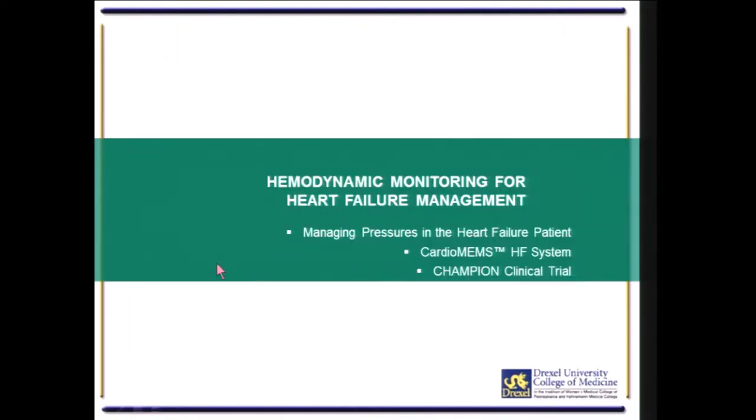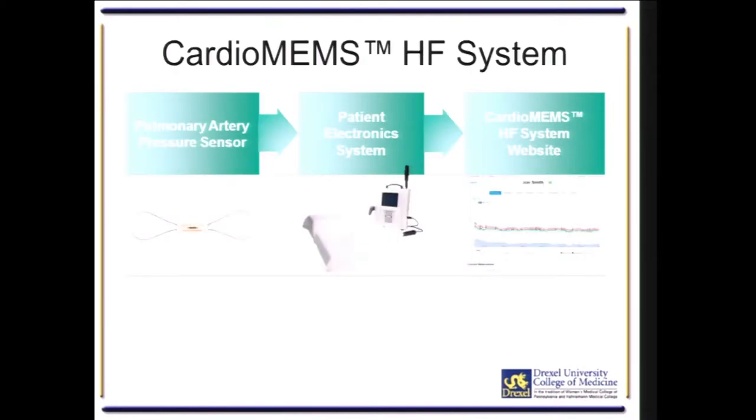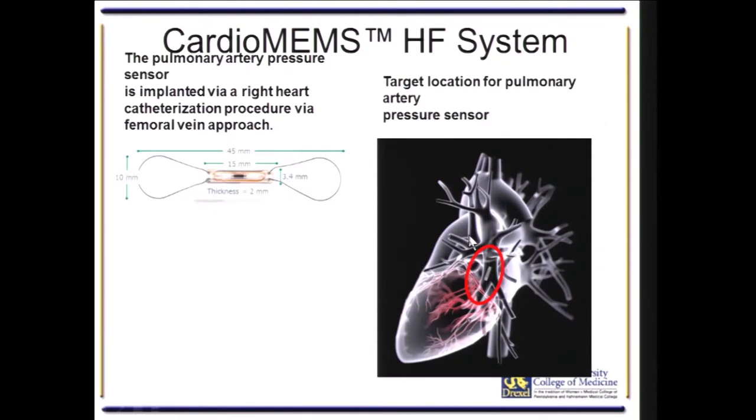One way to do that is to implant a wireless permanent pulmonary arterial measuring system. The system is called the CardioMEMS Heart Failure System, manufactured by St. Jude Medical. It consists of a small pulmonary artery pressure sensor implanted in the pulmonary artery, a patient electronic system — a pillow the patient lies on — that transmits the pressure as a radio frequency signal, which is then measured and viewed on a website by physicians in the hospital system.